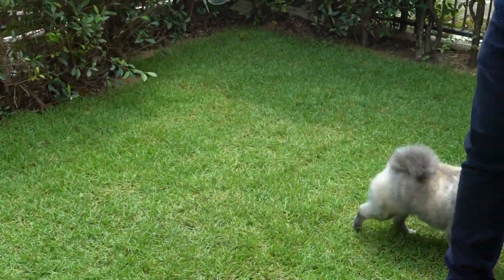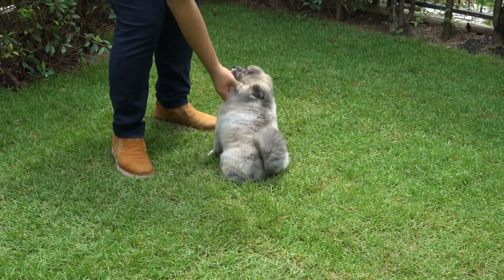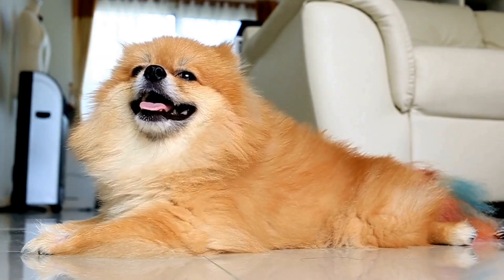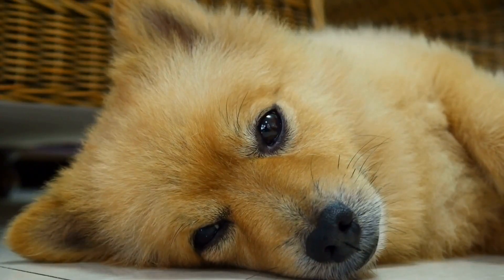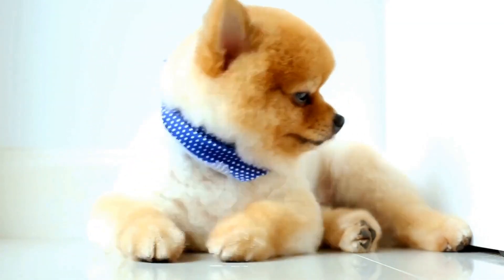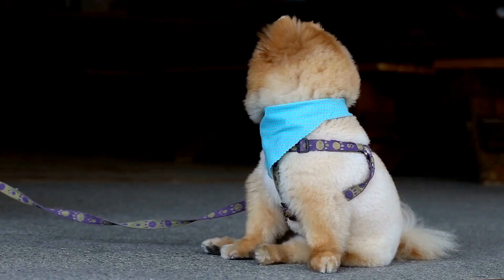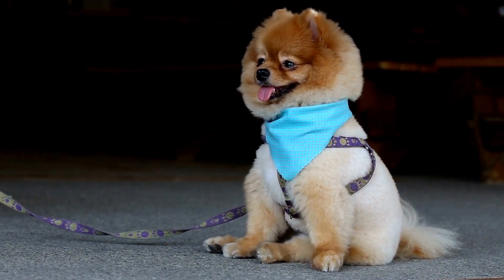Allergies. Pomeranians are also prone to various allergies, including food allergies, environmental allergies, and skin allergies. These allergies can cause itching, redness, hair loss, and even skin infections. In most cases, dietary changes, such as switching to hypoallergenic dog food, or environmental modifications can help alleviate the symptoms. In severe cases, antihistamines or other medications prescribed by a veterinarian may be required.